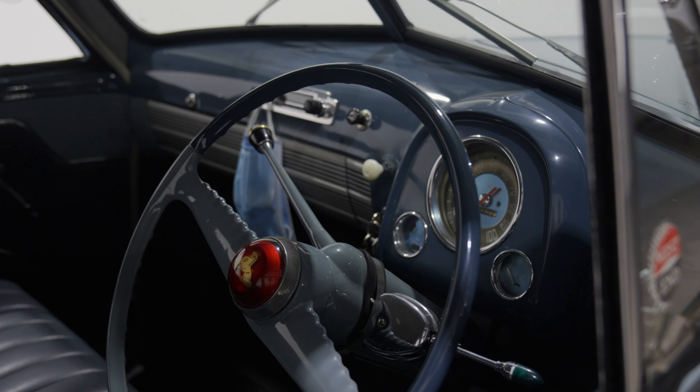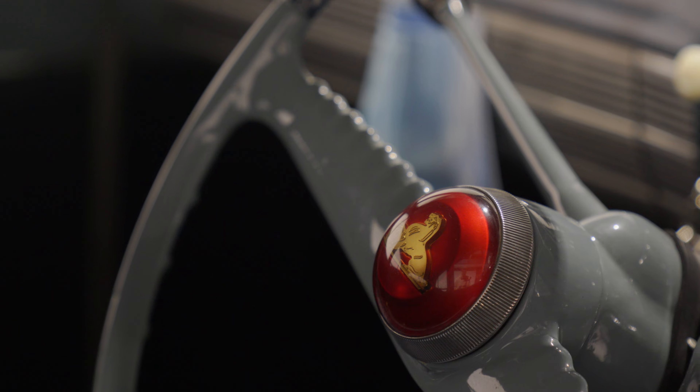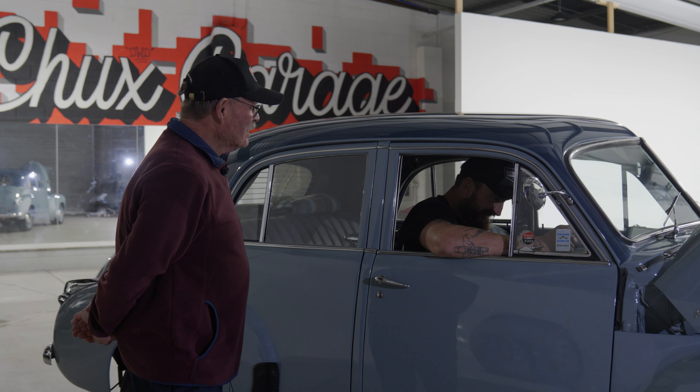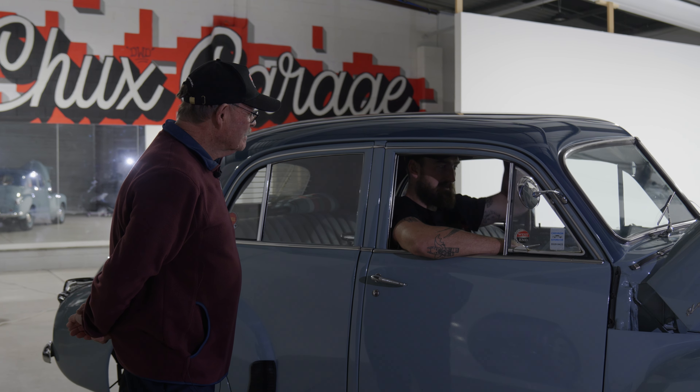It's fitted with a taxi rail at the back. It's three on the tree — the original old crash box with no synchro on first, so you learn how to double-clutch. The host fits in pretty well with heaps of headroom. It just smells like an old Holden — like dad's HR — that whiff of oil and petrol. The retro radio looks like it's supposed to be there, with an old art deco fascia on it.